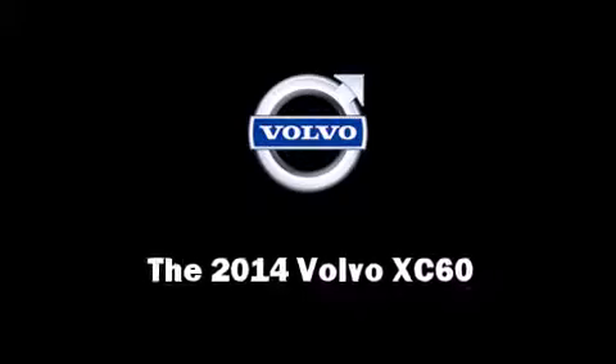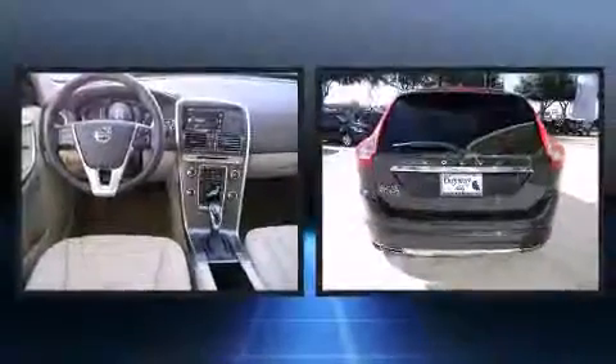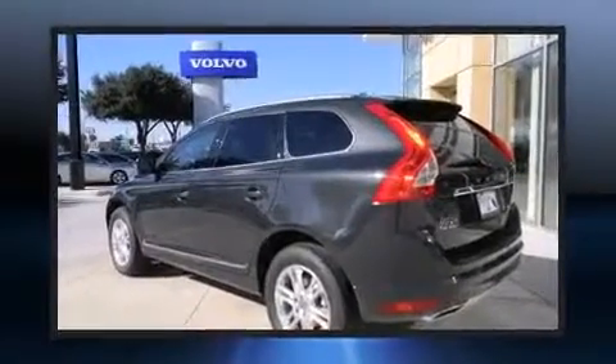Step into the 2014 Volvo XC60. Smooth gear shifts are achieved thanks to the 3.2-liter six-cylinder engine. And for added security, Dynamic Stability Control supplements the drivetrain.